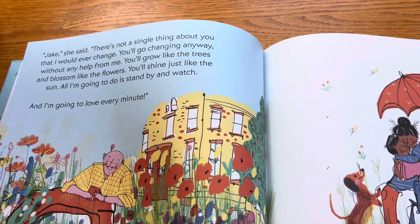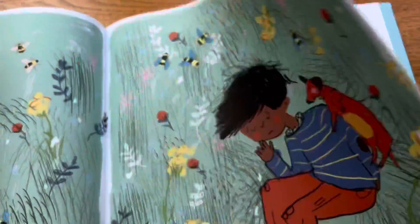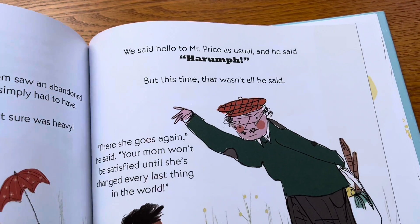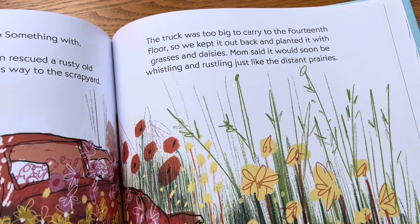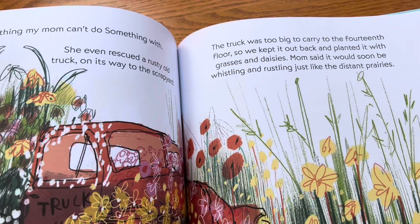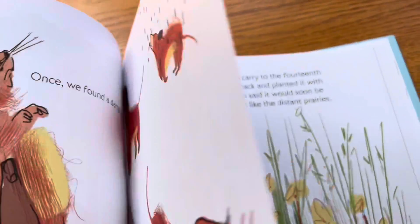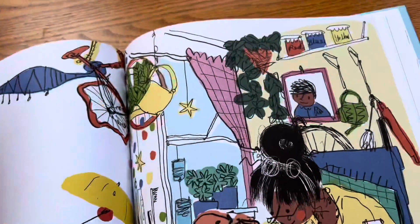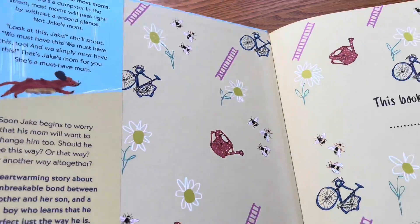It looks like it's a story about a little boy growing up with a mom who rescues things. It looks like a good story for Mother's Day, actually.